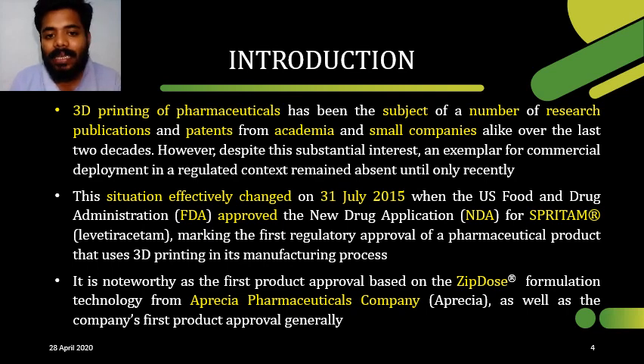Coming to the application of 3D printing in pharmaceutics — is it possible to use 3D printing in pharmaceutics? Yes, it can be used, and it is approved by Aprecio Pharmaceutics. In the year 2015, the first 3D printed drug got approved by the FDA, and it is named Spritam.